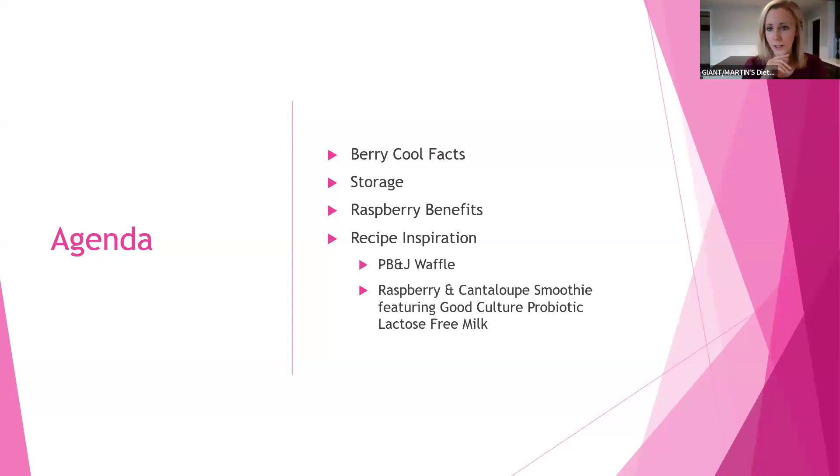If you are one of Jenna's regulars from Feature Fridays, she discussed Good Culture before. So it's a great item that we have in stores that I'm going to be showcasing in that smoothie.